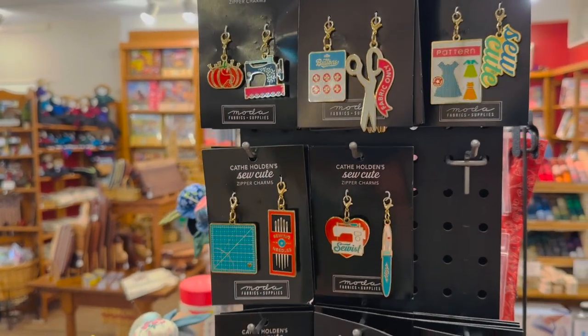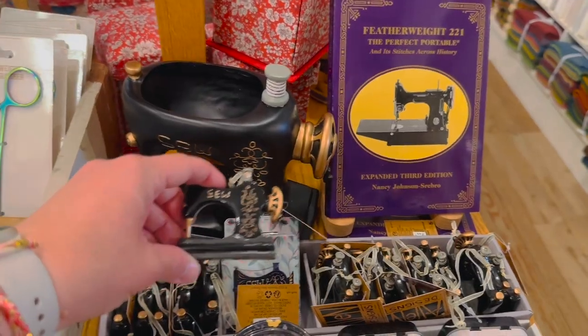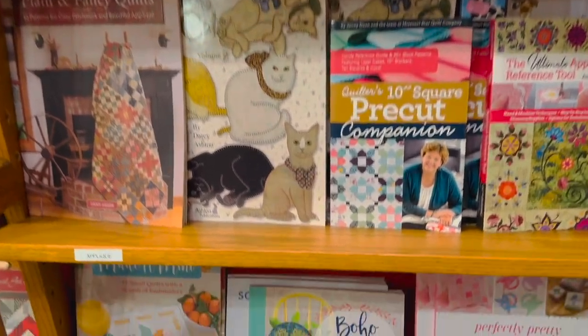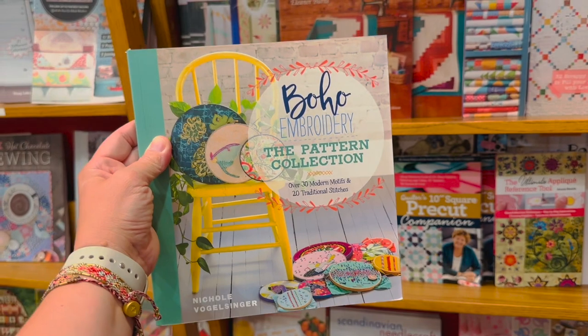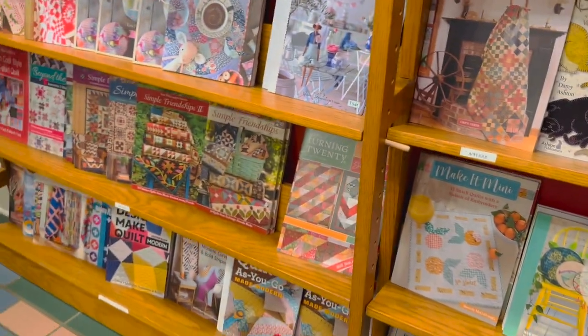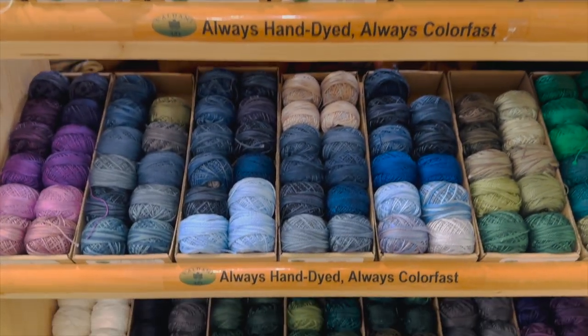This is a great place to pick out things that you need for a sewing project and also things that are just fun to have as a maker. I've taught in the upstairs classrooms here before and it always excites me when I stumble across a copy of one of my books on the shelves. Whether you're a quilter or a sewer, there really is a great selection of books here and beautiful threads for your next embroidery project.